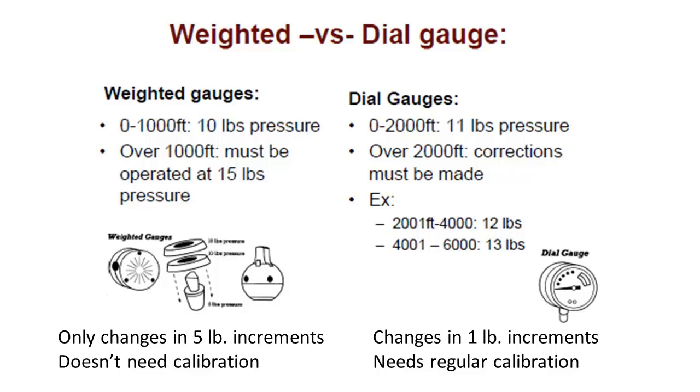A quick comparison between weighted gauges and dial gauges. At lower elevations — under 1,000 feet — we use 10 pounds of pressure; over 1,000 feet, we keep pressure at 15 pounds. With dial gauges up to 2,000 feet, we want 11 pounds; over 2,000 feet in elevation, corrections are needed. The downside to weighted gauges is they only change pressure in increments of 5 pounds, but they don't need calibration. With a dial gauge, you can change pressure in increments of 1 pound, but it needs to be calibrated at the beginning of every canning season.